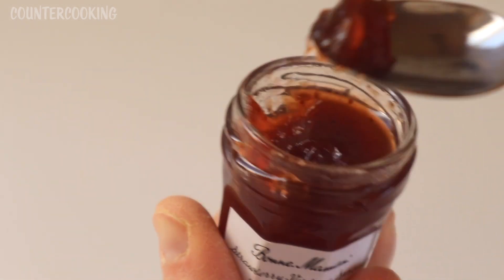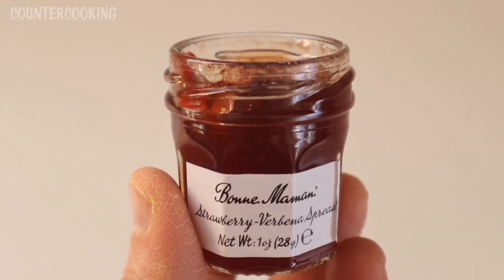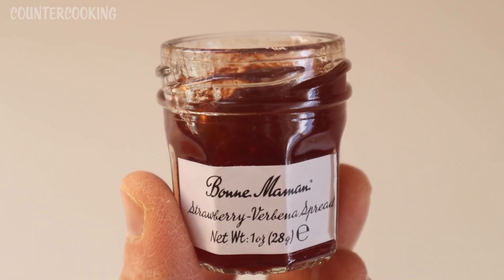Very, very sweet. I definitely taste the strawberries. When I think of verbena, I think of lemon verbena, but I'm not really getting any lemon taste or citrus taste or anything like that. It is a nice strawberry fruit spread though.